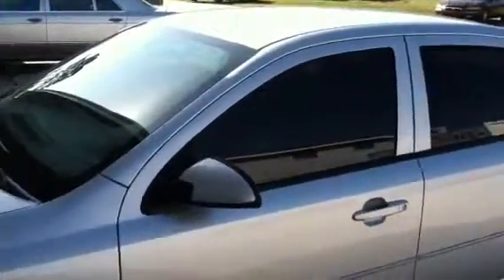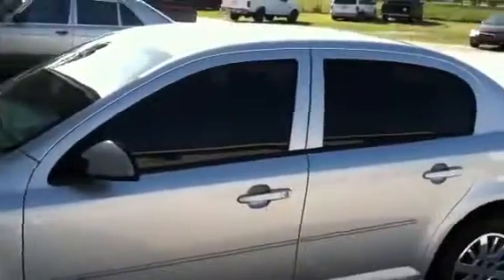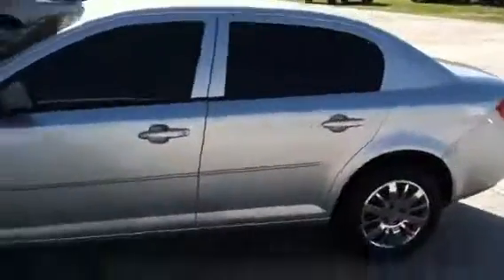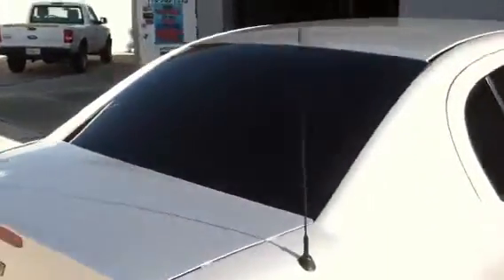We have a 2010 Chevy Cobalt that we just tinted in Max Pro — 28% on the front two doors and 18% on the back half. Let me stand back here. It looks real good on this silver. It's got a one-piece back window. Turned out really nice.